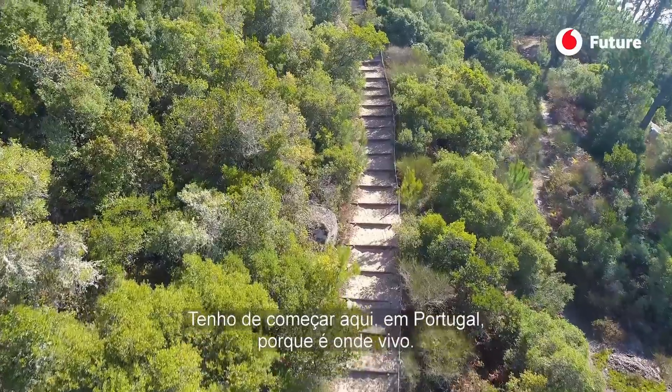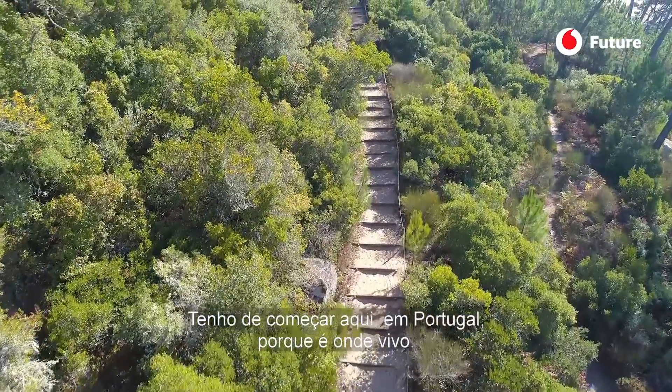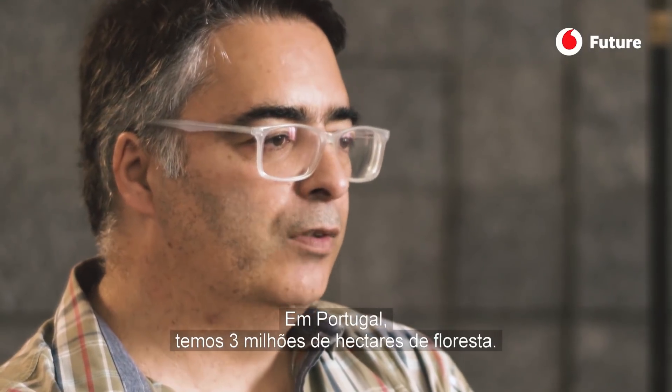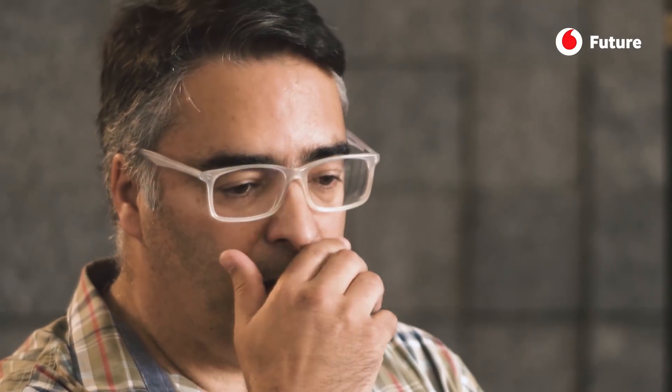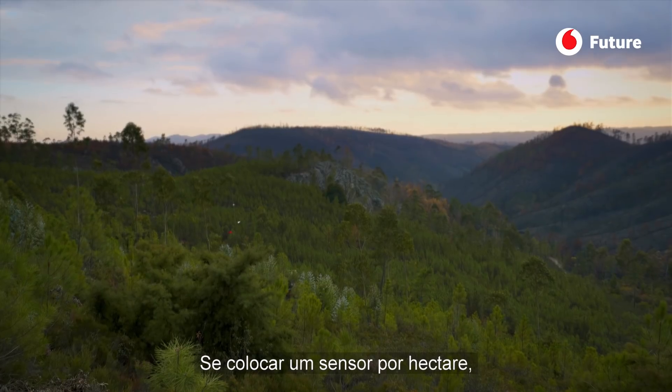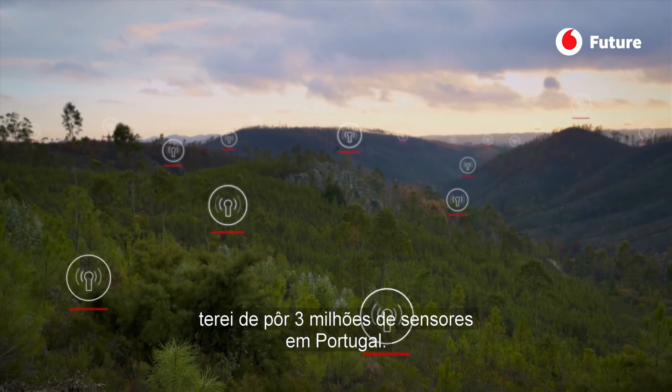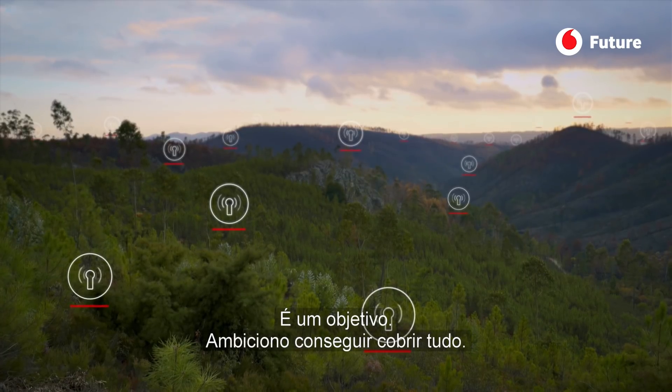I have to start here in Portugal because I live in Portugal. Here in Portugal we have 3 million hectares of forest. I have a proof of concept, a pilot installation, so if I put one sensor per hectare, I will put 3 million sensors here in Portugal. It's a goal.